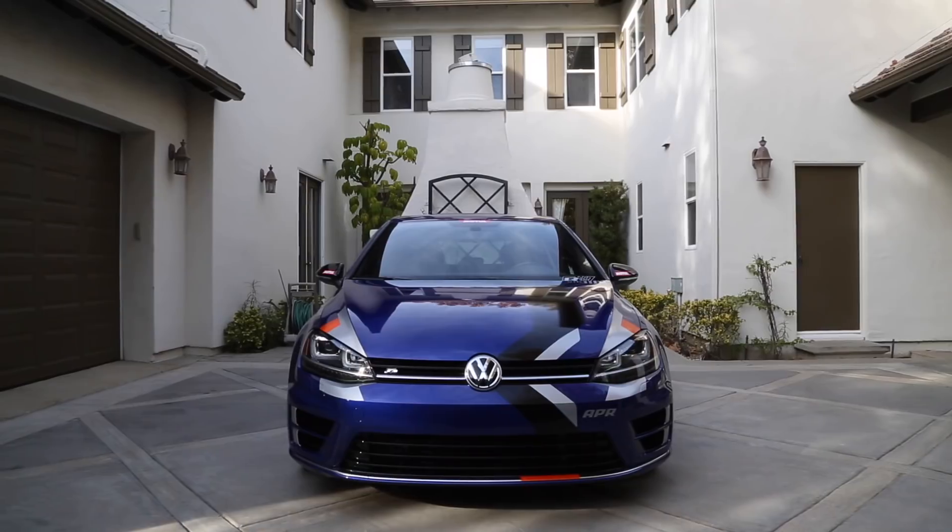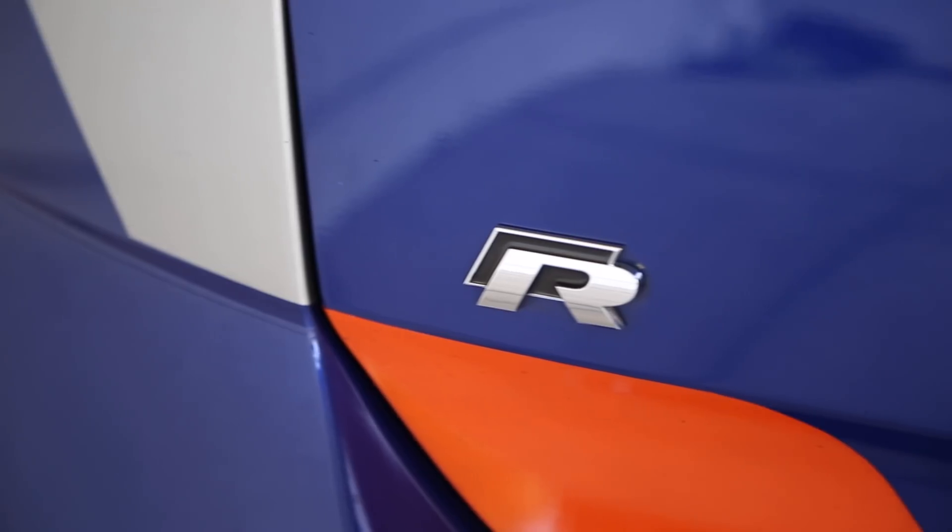So how does all this come together? How fast is the APR Stage 3 Golf R really? Well, it turns out it is absurdly fast. Quarter mile: 10.8 seconds at 128 miles an hour. You know what else did 10.8 seconds at 128 miles an hour when it was stock? My Lamborghini Huracán. I guess they both are Volkswagen products — mine just had a V10, cost over $200,000 more than this car, and had 610 horsepower at the crank.